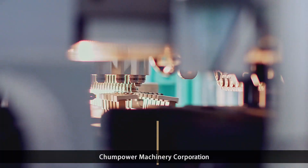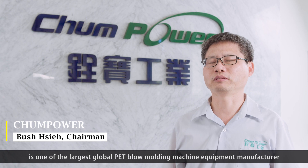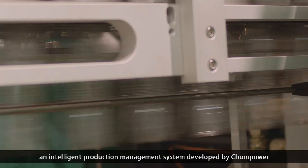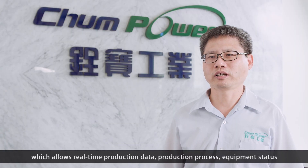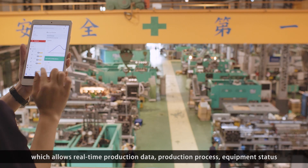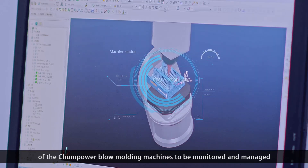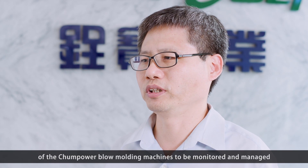Chen Power Machinery Corporation is one of the largest global PET blow molding machine equipment manufacturers. By introducing Industry 4.0 and the implementation of the Battle Viewer, an intelligent production management system developed by Chen Power, which allows real-time production data, production process, equipment status, energy consumption analysis, and production cost analysis of the Chen Power blow molding machine to be monitored and managed.